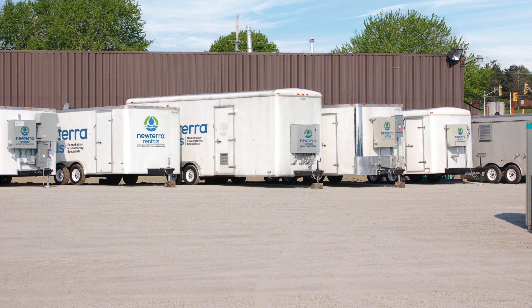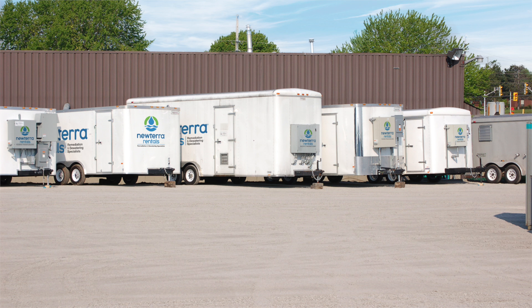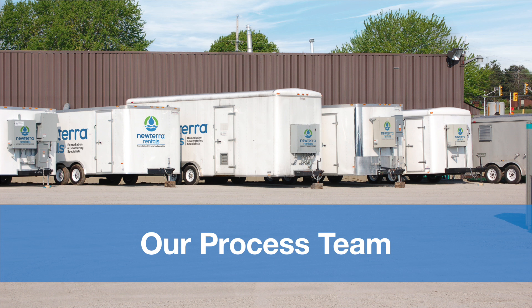Our current rental fleet encompasses a large number of pre-manufactured systems that can be rented on short notice for short or long-term projects. We have an excellent process team that can be engaged in the case of an emergency or spill relief to recommend a process and rental solution that can be implemented quickly.